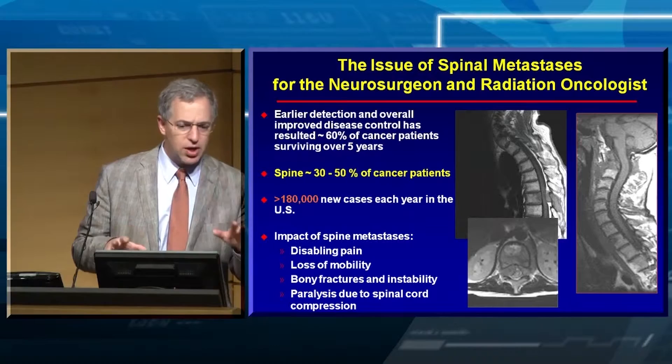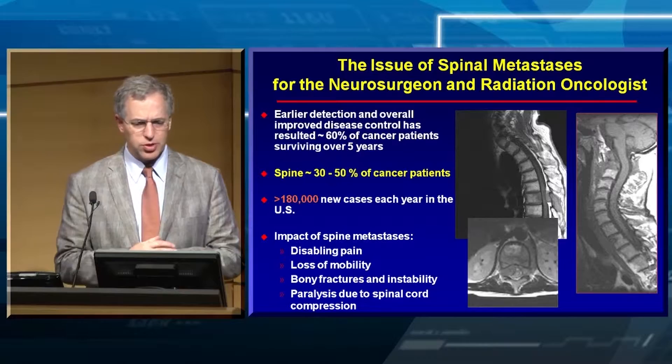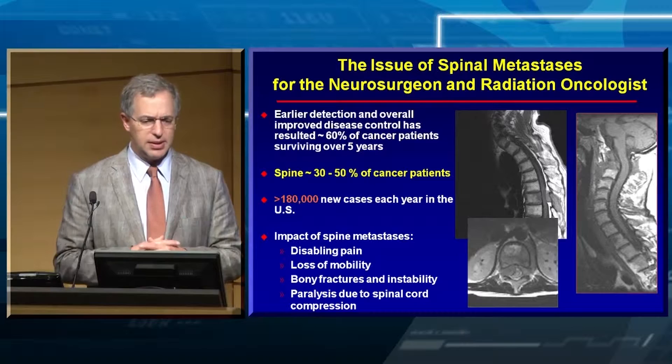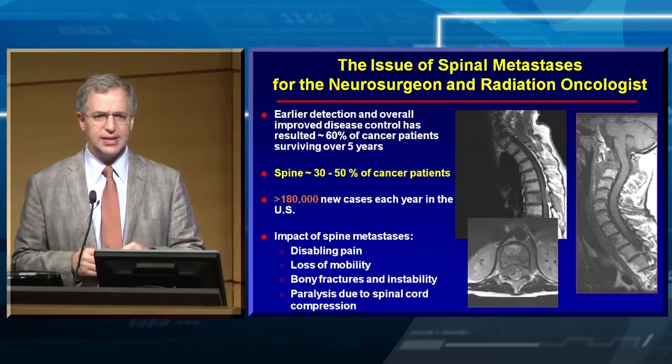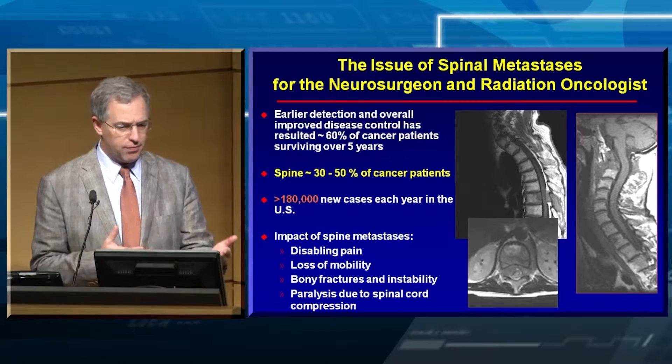The issue of spine metastases — most of what we're talking about when we discuss radiosurgery for the spine is metastatic disease. There will be a talk later today about benign tumors, but the vast majority are malignant tumors in the spine. Whether you're a neurosurgeon or radiation oncologist, you're going to be treating a lot of these metastases — approximately over 200,000 new cases each year in the United States.